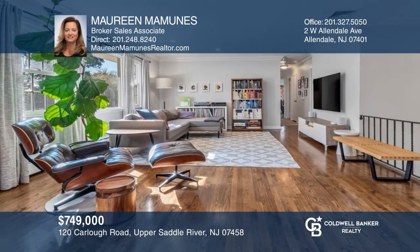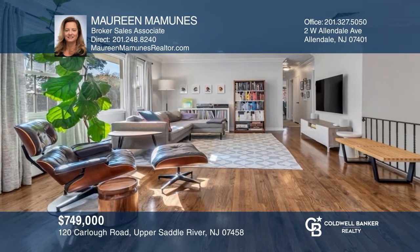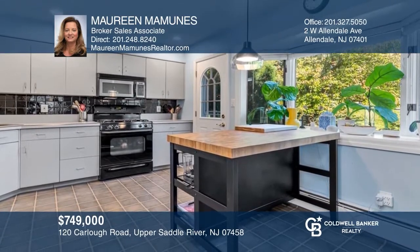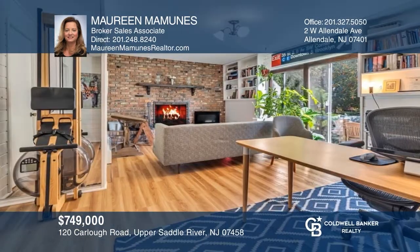This light-filled four-bedroom raised ranch offers a modern eat-in kitchen and a lower-level family room with a fireplace. Think this could be your dream home? Take the first step by calling Maureen Mammoons today.